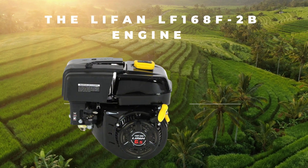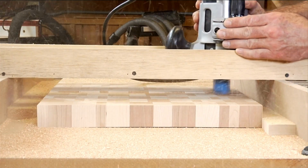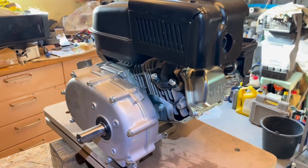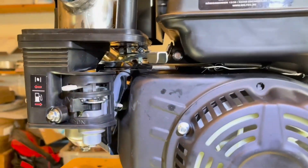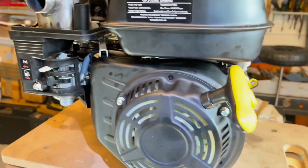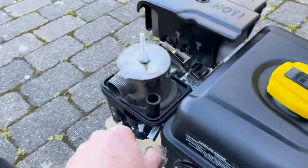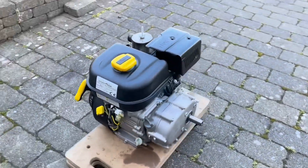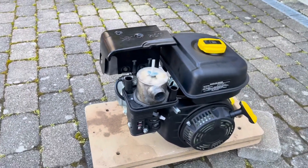Next up, we have the Life NLF 168FB engine. This is a popular choice among DIYers and contractors alike. This engine is designed for easy starting and long-lasting performance, making it a great choice for a variety of applications. The 6.5 horsepower OHV overhead valve design provides consistent power, while its compact size makes it great for smaller tools and equipment. One of the key features is its easy-to-use manual recoil starter, which eliminates the need for a battery or electricity. The engine also features a low-oil shutoff sensor, which automatically turns off the engine when the oil level drops too low, helping to protect the engine and extend its lifespan.